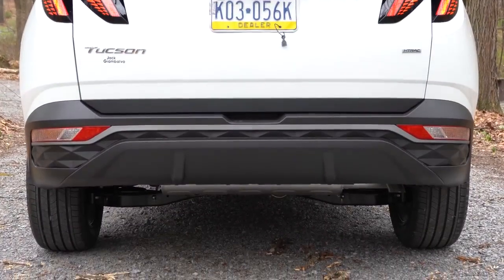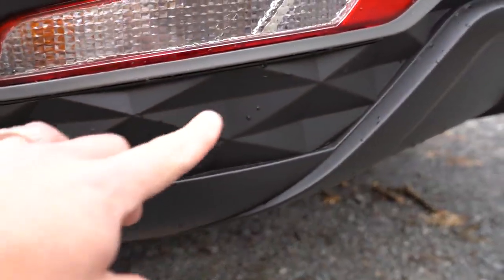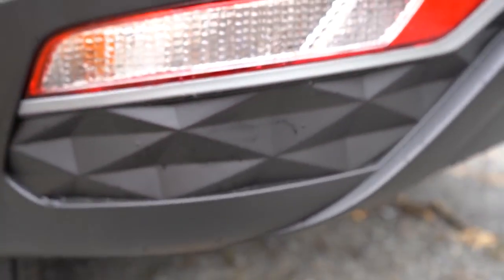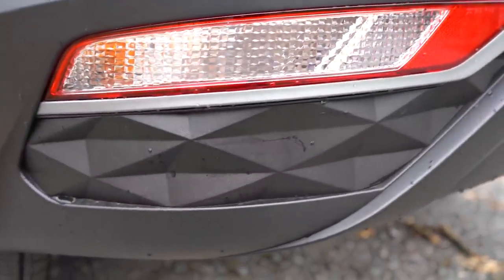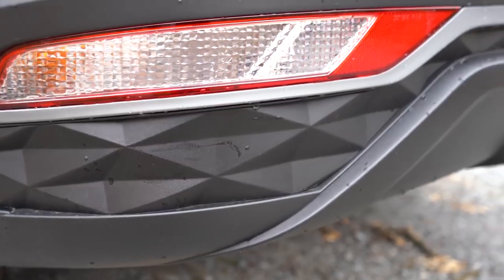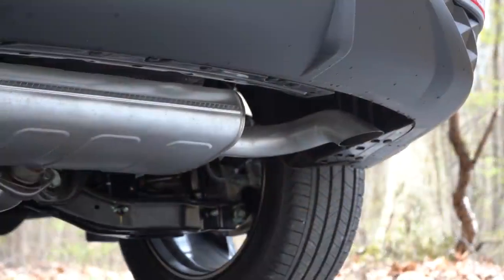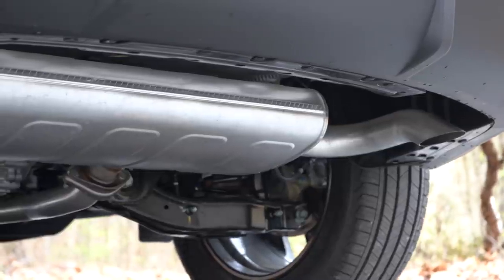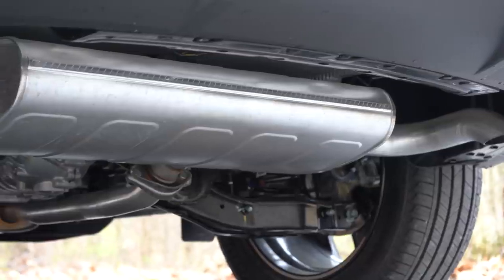For the Limited trim level you get some silver accenting towards the bottom of the Tucson. There are also diamond pattern indentations on the bottom portion of the rear bumper — kind of a 3D effect, which is something a little different you don't typically see. And as always, just below it all you will find a single exhaust outlet tucked away underneath, not incorporated into the rear bumper — which I wish they would have done — but here is that exhaust clip.